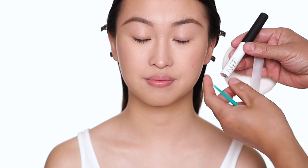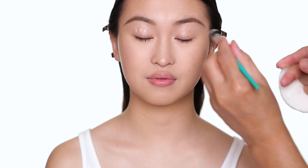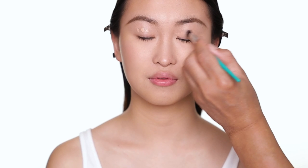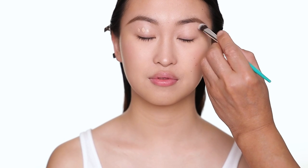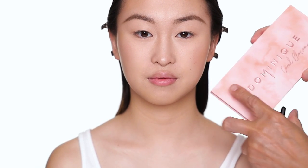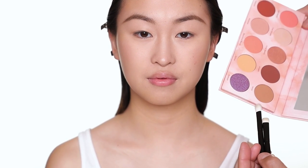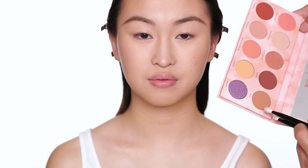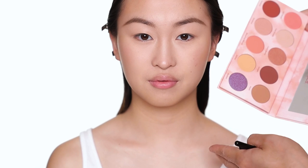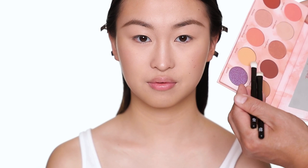Before eye shadow I'm going to use primer from NARS — this is the medium shade, it's more tinted. You can use your finger or a brush, it's up to you. I just want to even the eyelid a little before I do the eyeshadow. For the eye today I'm not going to use any eyeliner, just an eyeshadow palette from Dominique Cosmetics. These are some of the shades I'm using — very neutral, more warm-toned and monochromatic.